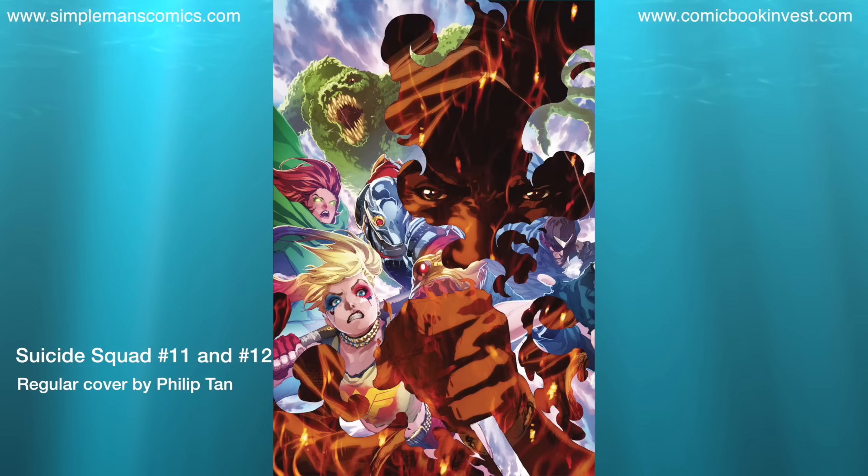Suicide Squad number 11 and number 12 start the Burning Down the House story arc, which spins directly out of the Justice League versus Suicide Squad storyline. You have Rob Williams writing, Riley Rossmo on art, and both regular covers are done by Philip Tan. Also be aware that they have one-for-one variants by Lieber Mayhew.